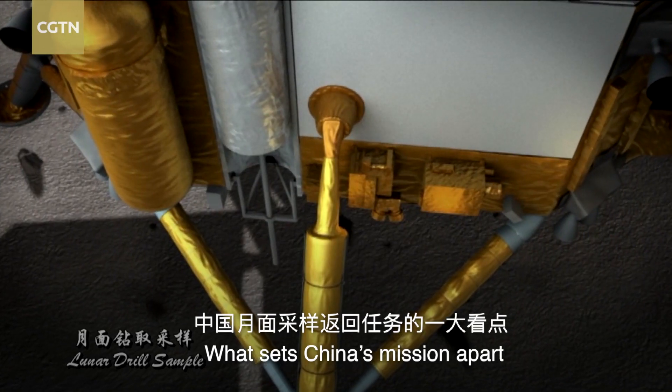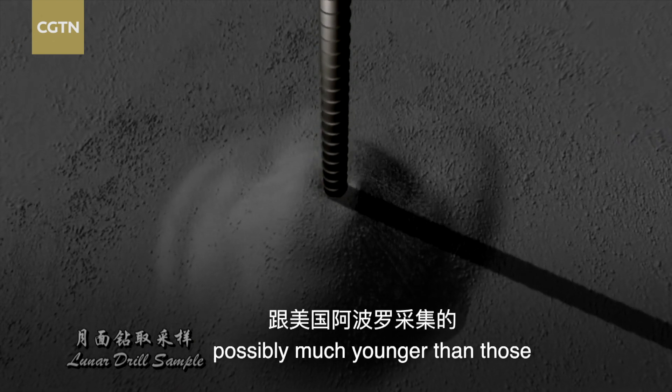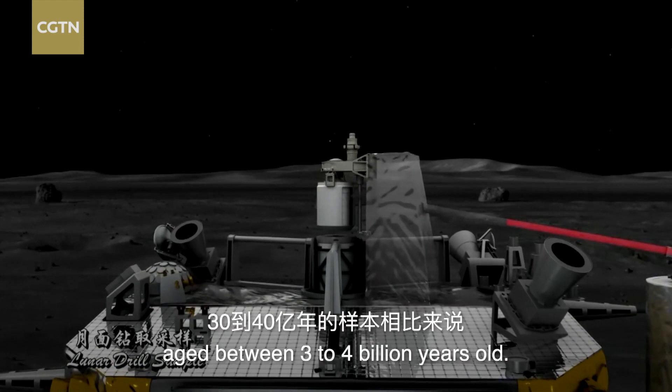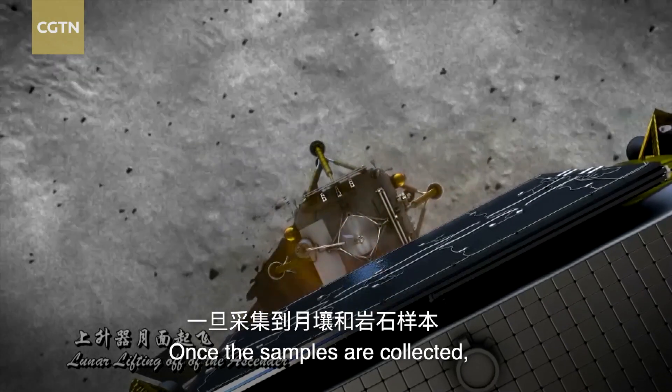What sets China's mission apart is the age of the samples to be gathered, possibly much younger than those gathered by the American Apollo missions, which were aged between 3 to 4 billion years old.